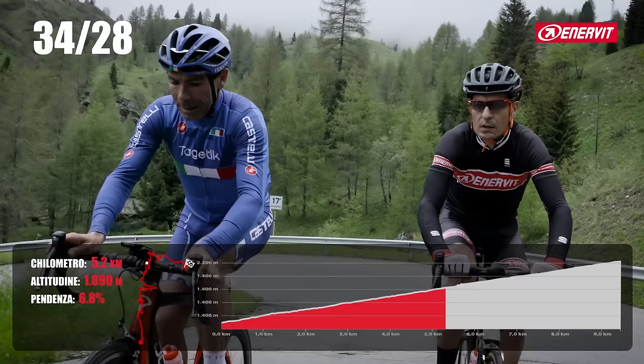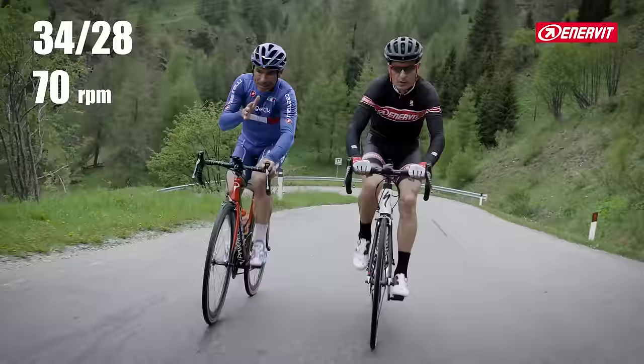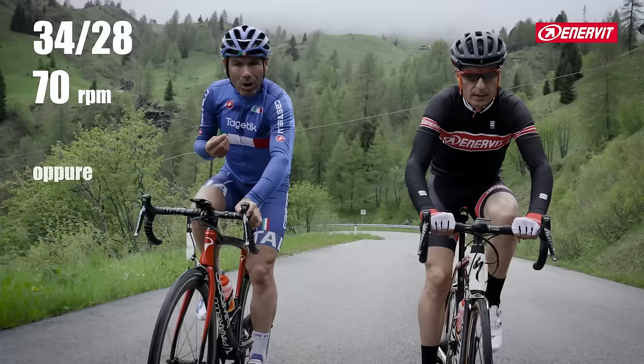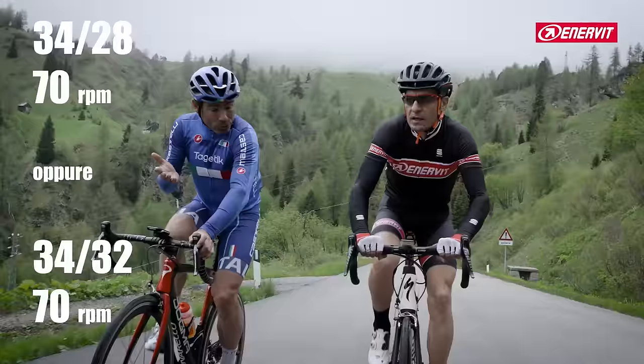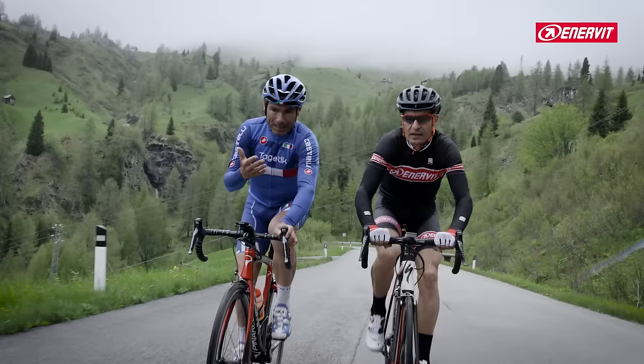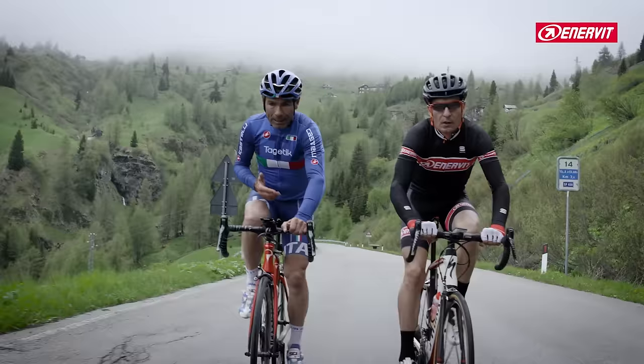I'm going with a 34-28 and 70 pedal strokes per minute. 70 pedal strokes per minute means going at 10.7-10.8 km/h of speed. If you go a little bit slower, put in the 34-32, because at 70 pedal strokes per minute you go at 9.6-9.7 km/h. That is the speed many people ride. Absolutely — it is easy to go down to 10 km/h on this climb. I see too many people spinning too low a cadence. 50 pedal strokes per minute — even professionals do it by force, with force-resistance. After 3 km, you are cooked. So we need the right gear ratio.